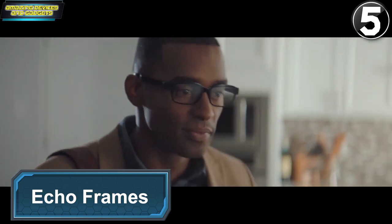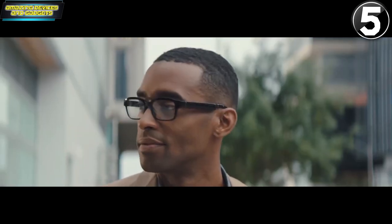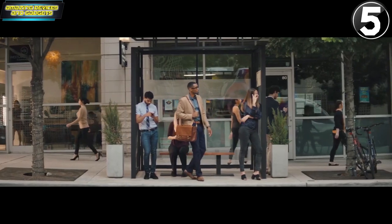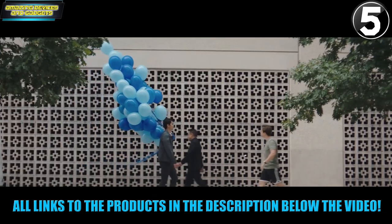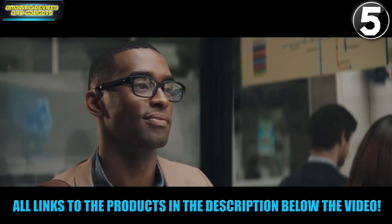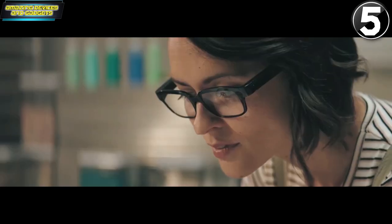Introducing Echo Frames — eyeglasses that let you take Alexa with you. Echo Frames direct sound straight to your ears so you can discreetly hear Alexa. And with no cameras or displays, you're free to see the world around you. They work with your phone and are controlled by your voice, helping you get things done without getting in your way.